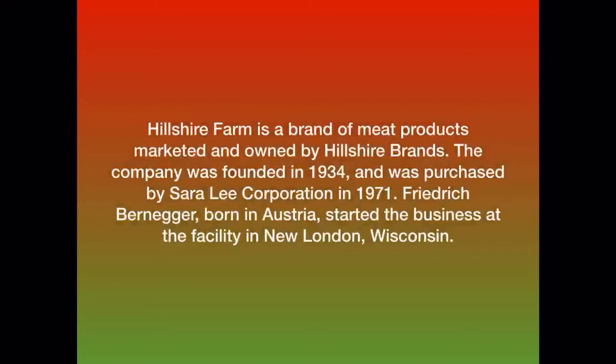Hillshire Farm is a brand of meat products marketed and owned by Hillshire Brands. The company was founded in 1934 and was purchased by Sara Lee Corporation in 1971. Frederick Berniger, born in Austria, started the business at the facility in New London, Wisconsin.